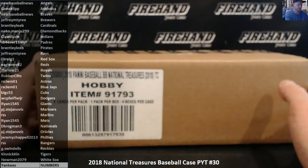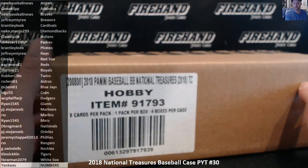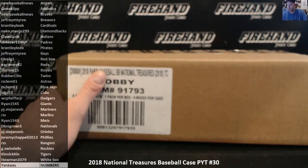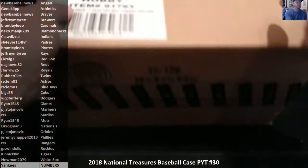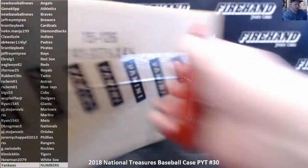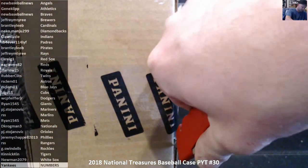Good luck everybody. 2018 National Treasures Baseball, PYT number 30. We have the Yankees as a random number break — random numbers filler already drawn in the previous hybrid filler for Triple Threads and NT. We have the National Treasures Bat Barrel and/or Bat Knob Bounty, which is currently at $750 underway. Let me pull a knob or a barrel out of this case — it also wins $7.50.